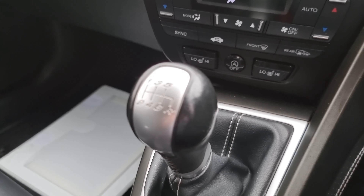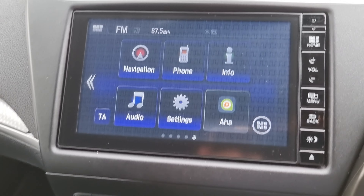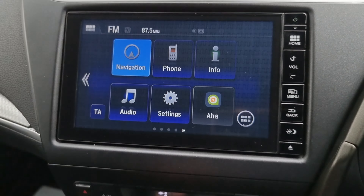We've also got electric automatic windows all round, full power fold mirrors, and electrically adjusted mirrors.